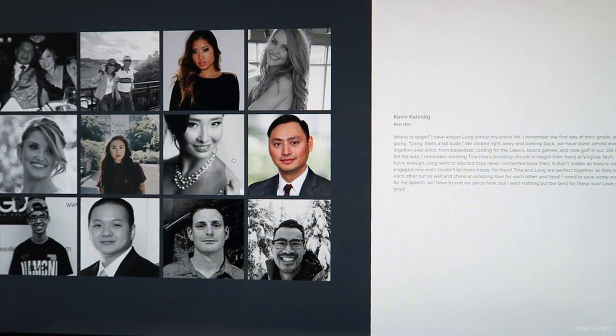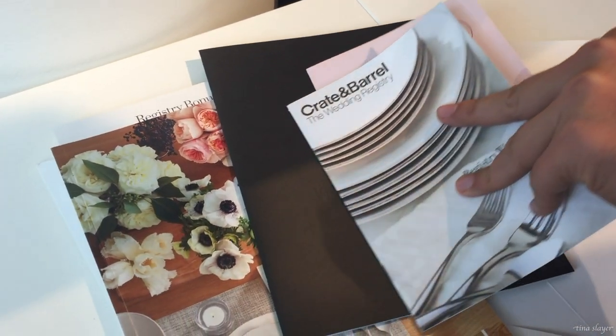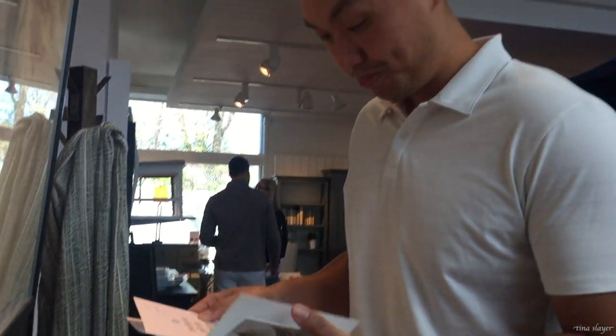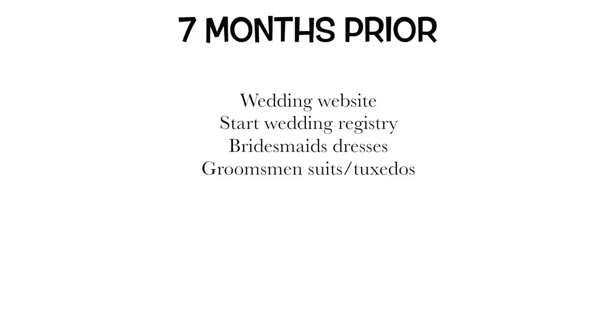At this time we also started our wedding registry. We attended a private Crate & Barrel event — they offered brochures, free snacks, and coffee while you scan everything. As fun as that was, we ended up choosing a honeymoon fund registry instead, since we love adventures when we travel and already have all the home essentials.